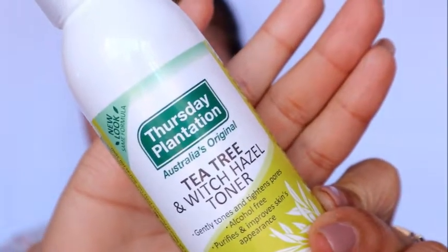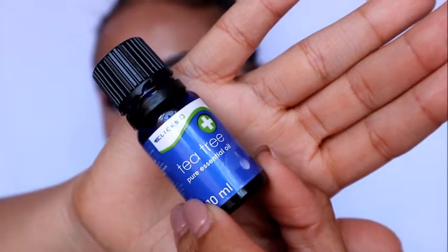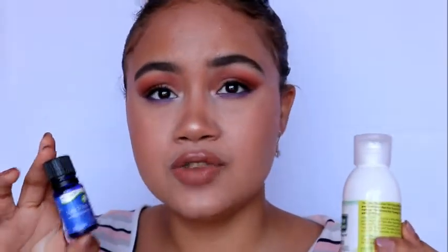Next for toner, I use this toner from the brand Thursday Plantation — it's a tea tree and witch hazel toner. Tea tree is my holy grail. I also have tea tree in a separate bottle — I purchased it at Clicks or you can get it at Dis-Chem. Tea tree is very good for pimples. If I see a pimple popping up, I just go for my tea tree oil and pat it on the area where the pimple is coming out.